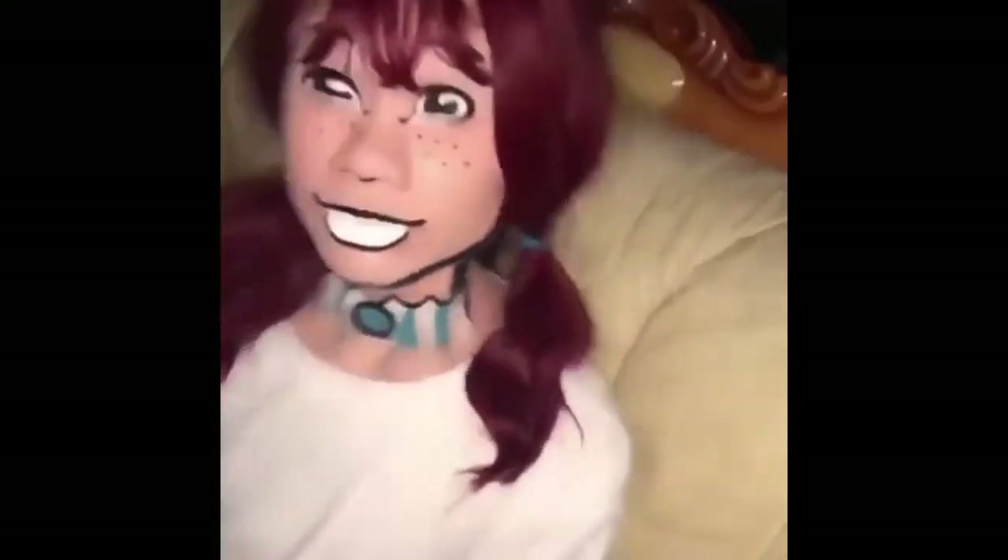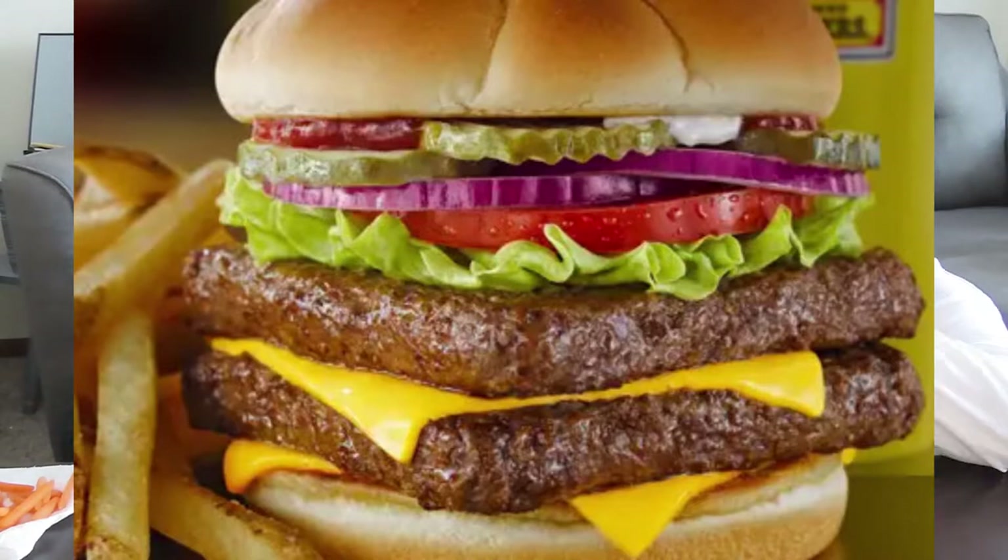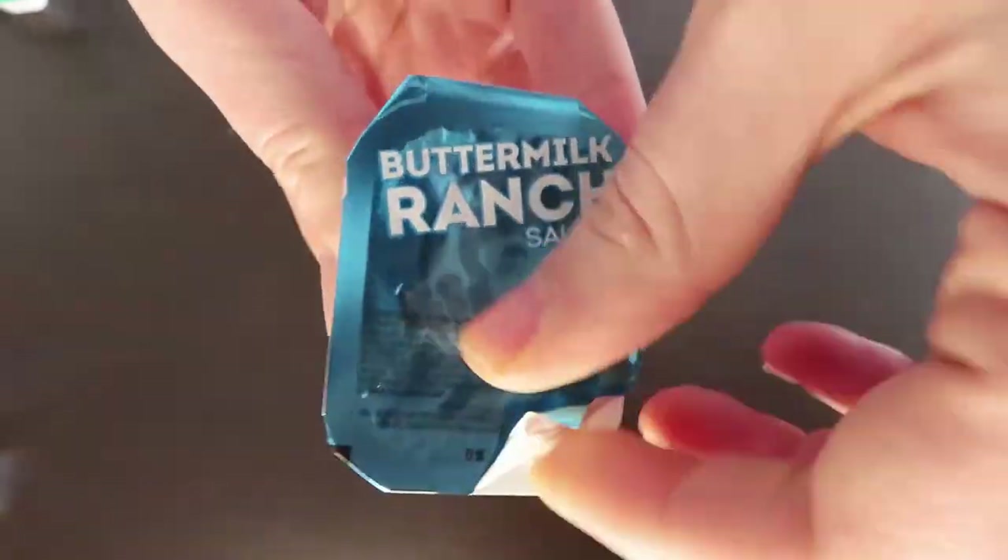Let's try Wendy's — known for their square beef patties. This is their buttermilk ranch. It kind of tastes like the Burger King one but with a stronger flavor. I like this better than Burger King — Burger King has like a sourness, almost a chemical weird taste. Though my husband thinks Burger King is actually less sour than Wendy's. We're going back and forth on this one.